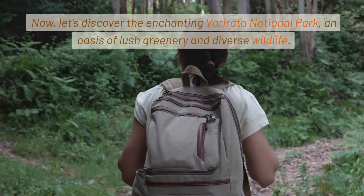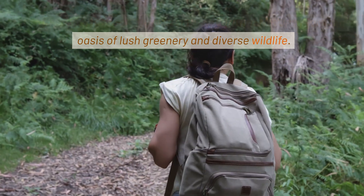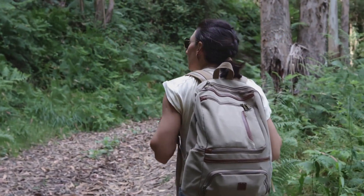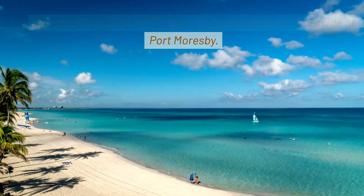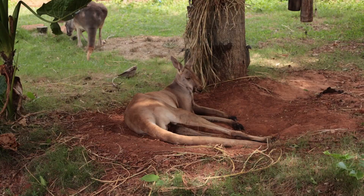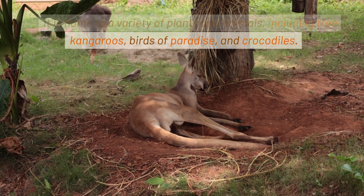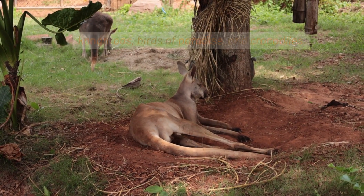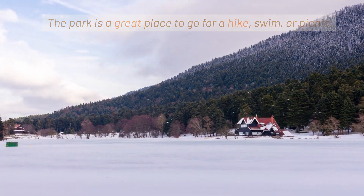Now, let's discover the enchanting Varirata National Park, an oasis of lush greenery and diverse wildlife. Varirata National Park is a beautiful park located just outside of Port Moresby. It is home to a variety of plants and animals, including tree kangaroos, birds of paradise, and crocodiles. The park is a great place to go for a hike, swim, or picnic.